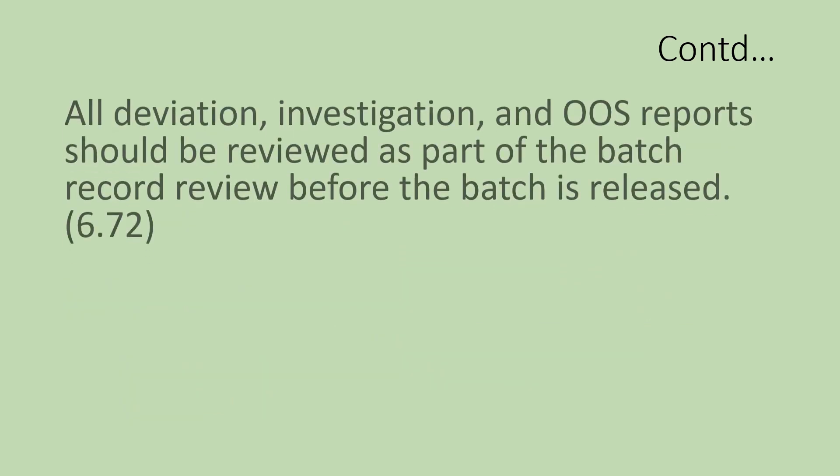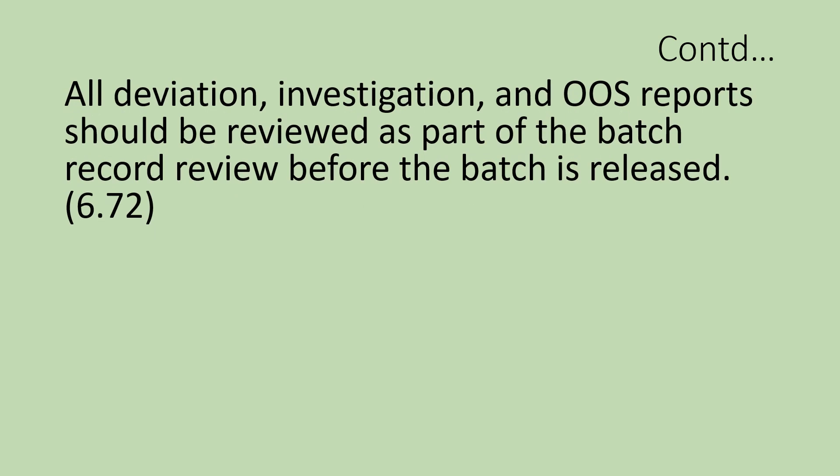Section 6.72 states that all deviation investigation and OOS reports should be reviewed as part of the batch record review before the batch is released. All deviations, investigations, and OOS results should be reviewed by quality units as these are critical for product quality. The review of the batch production record should be completed before the batch is released to the market.